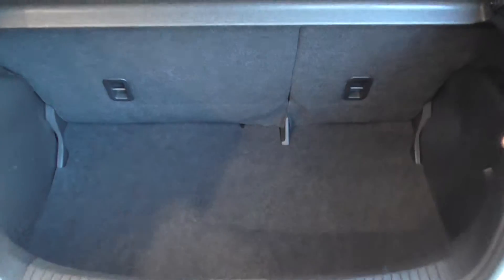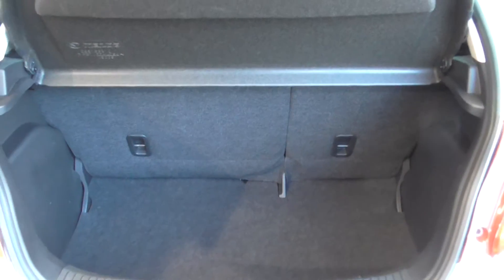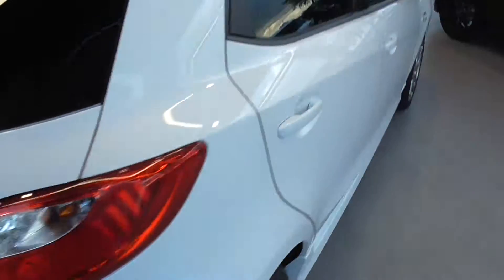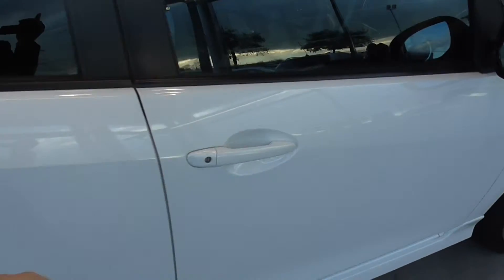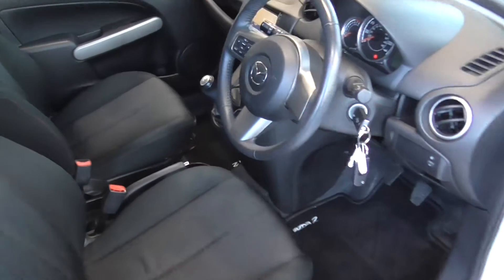As we look inside the boot you can see there is a generous amount of space for a car of this size, as well as a 60/40 split on the back seats. The car also has a very clean interior.